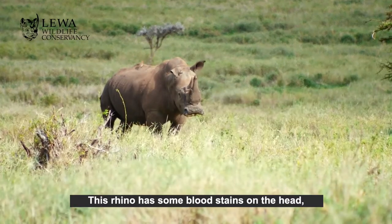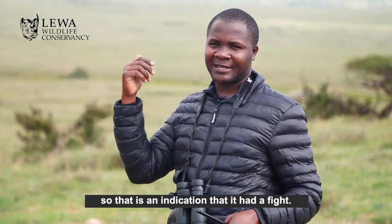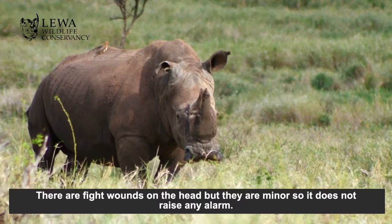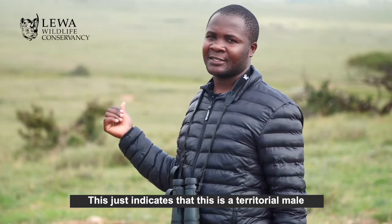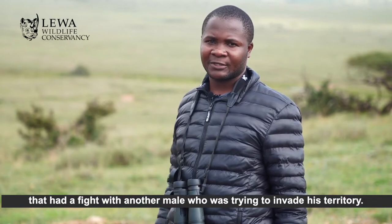This rhino has some blood stains on the head, so that's an indication that it had a fight. There are fight wounds on the head but they are minor, so it cannot raise any alarm. This just indicates that these are territorial males — maybe it had a fight with another male that was trying to invade this territory.